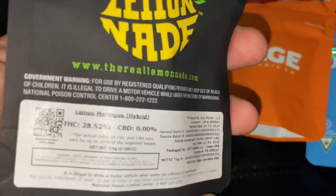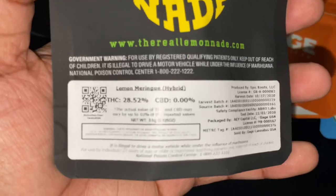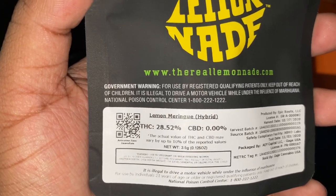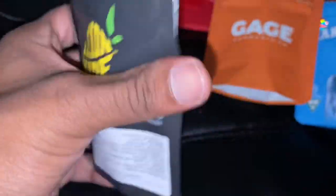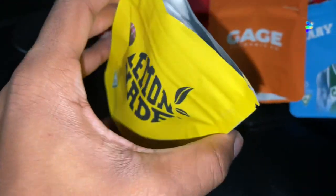Next, we got that lemonade — coming in at 28% THC. It's called Lemon Meringue. I know y'all got a master's in English in the comments, so let me know how to pronounce that. Pretty sure that's a dessert, though — you know, all of these strains always try to name their shit after desserts. Test date 11-3. But this is that lemonade. Let's see what that lemonade talk about.